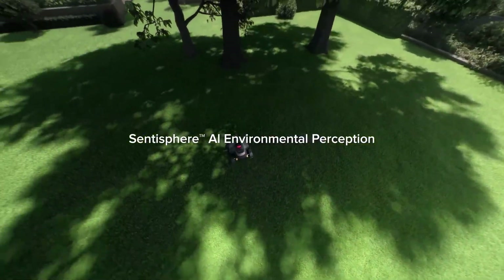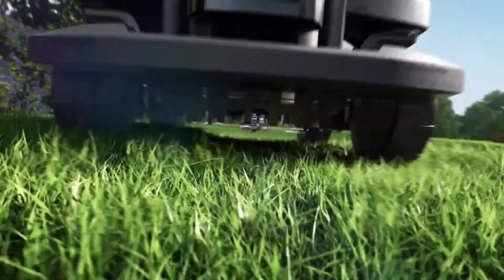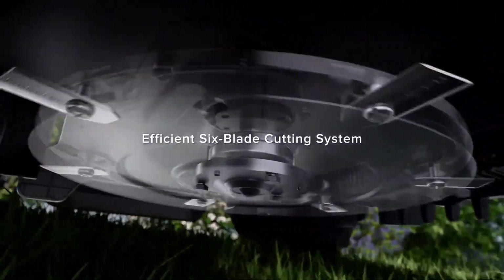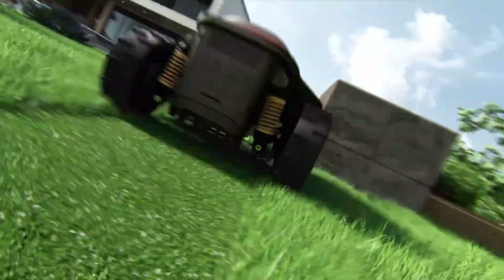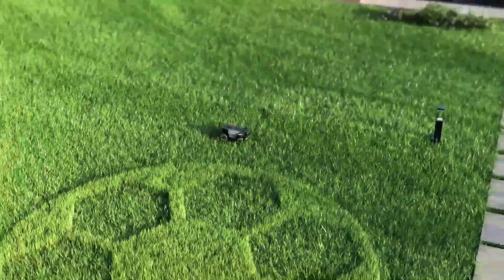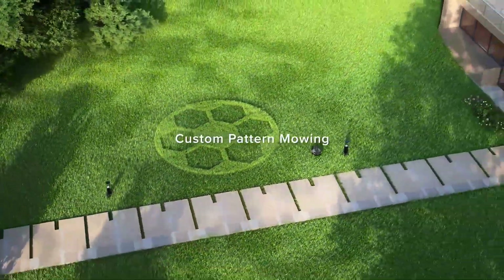Built with durability and convenience in mind, the Roborock Mow Z1 is weather-resistant, reliable, and designed to handle varying lawn conditions. By combining outdoor efficiency with smart automation, it redefines lawn care, offering homeowners a cleaner, greener, and more convenient way to maintain their outdoor spaces.